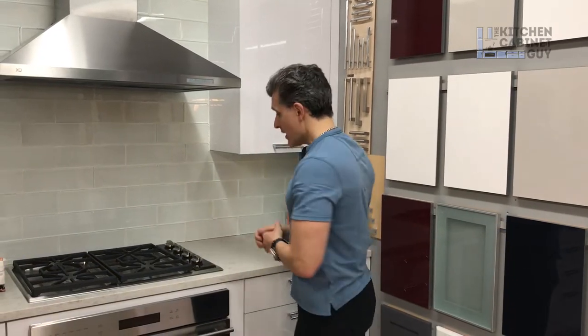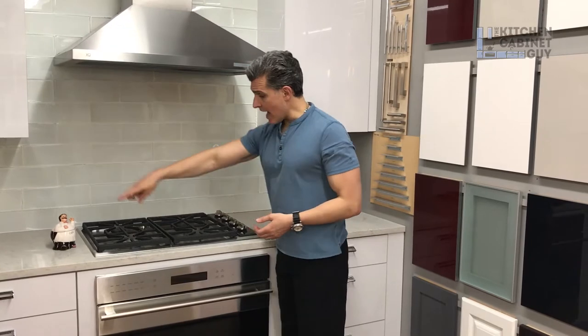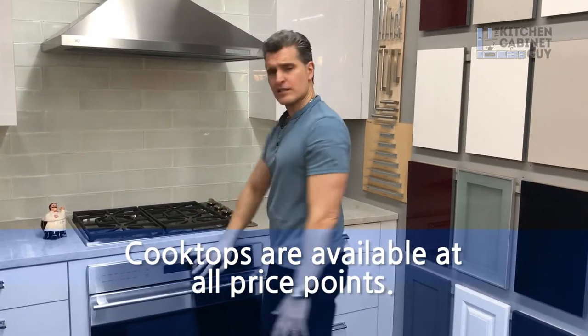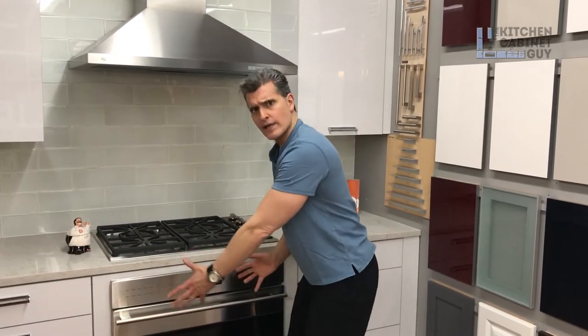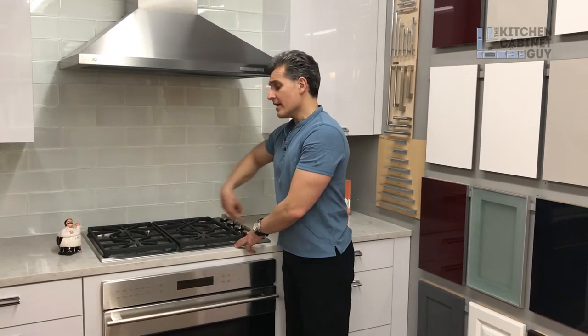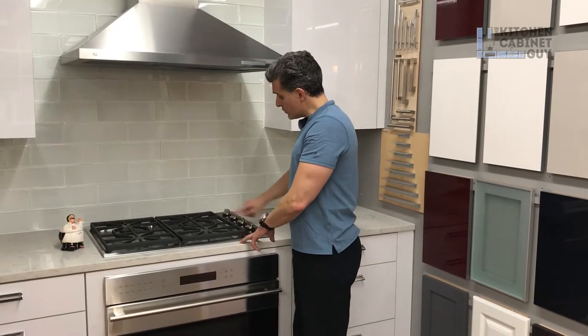A cooktop is an appliance that sits on top of the counter — it's cut into the countertop, so it sits on top. There's nothing in the front. This is an oven that you can put under a cooktop, but if the oven wasn't here, you could do a regular cabinet with rollouts or even drawers. So a cooktop is cut into the countertop, sits on top, and the controls are on top.